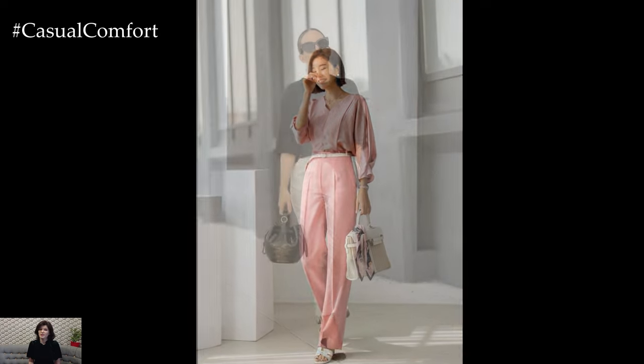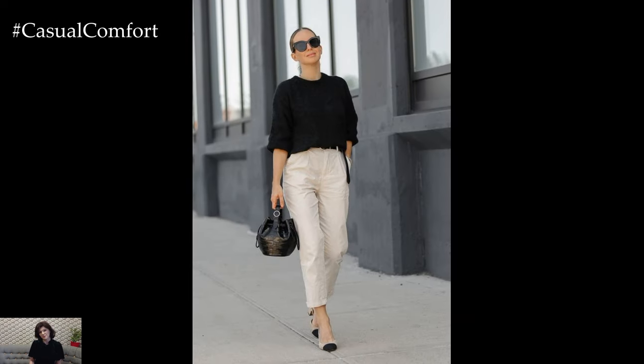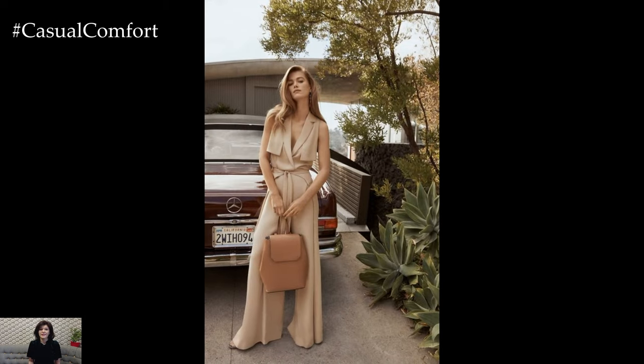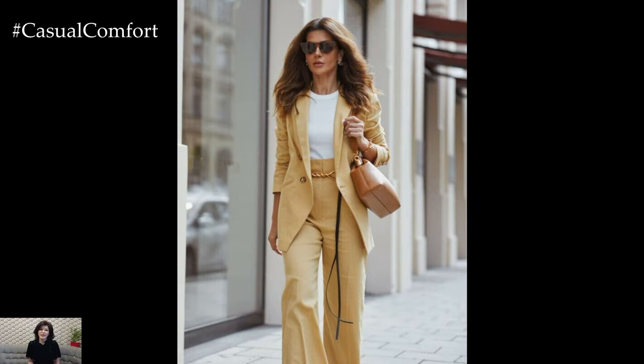Start with a foundation of tailored separates such as trousers, skirts, or blazers. Opt for well-fitted pieces in classic colors like black, navy, or gray, which provide versatility and can be easily mixed and matched with other items in your wardrobe.